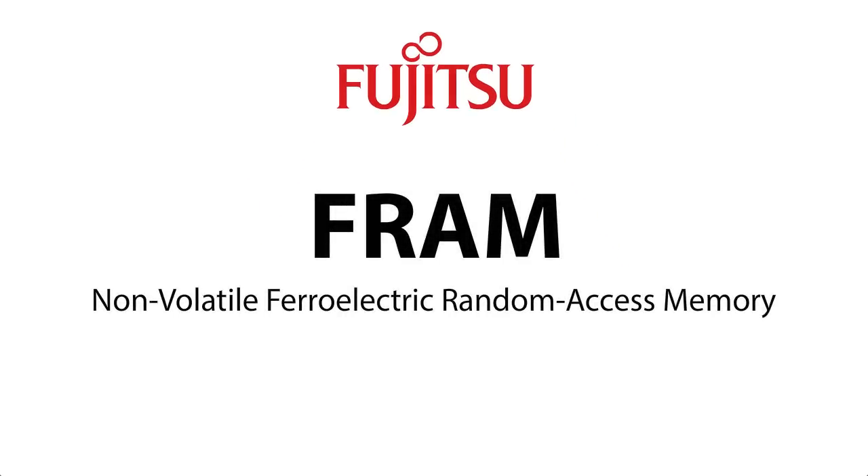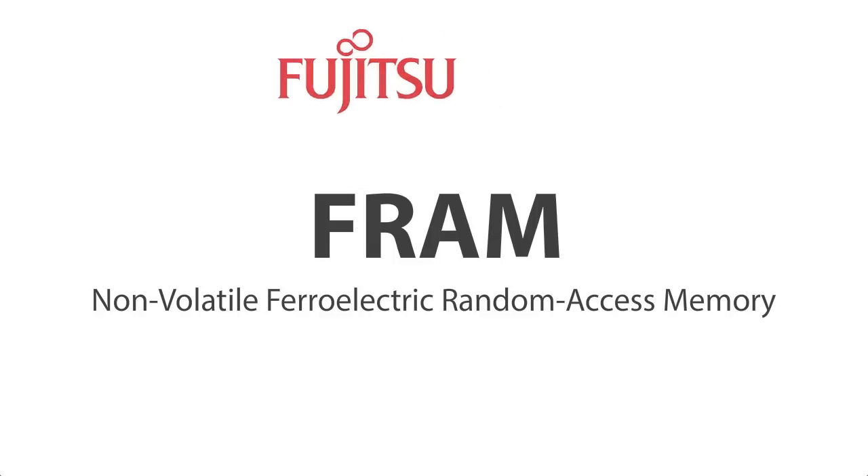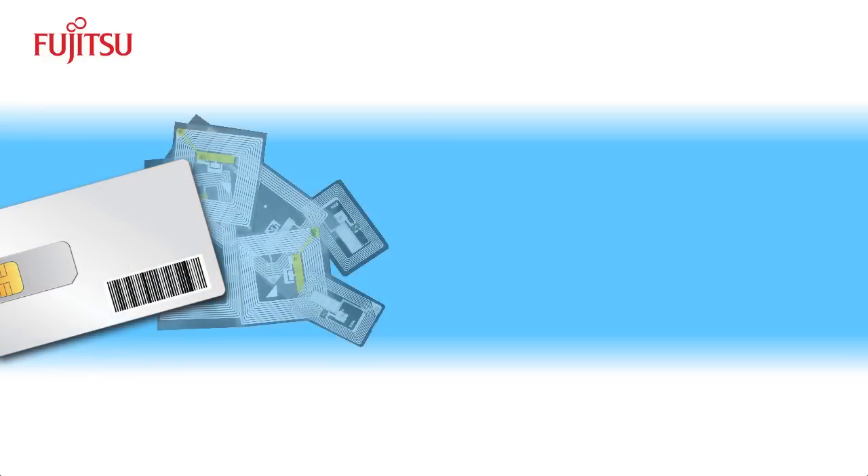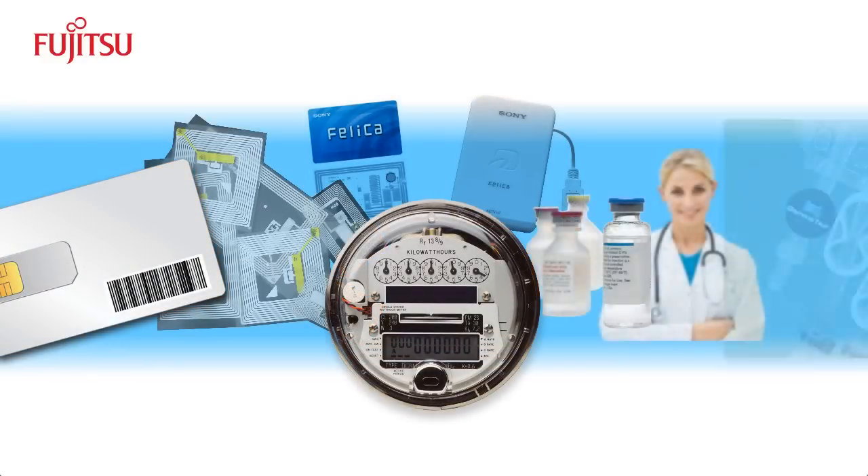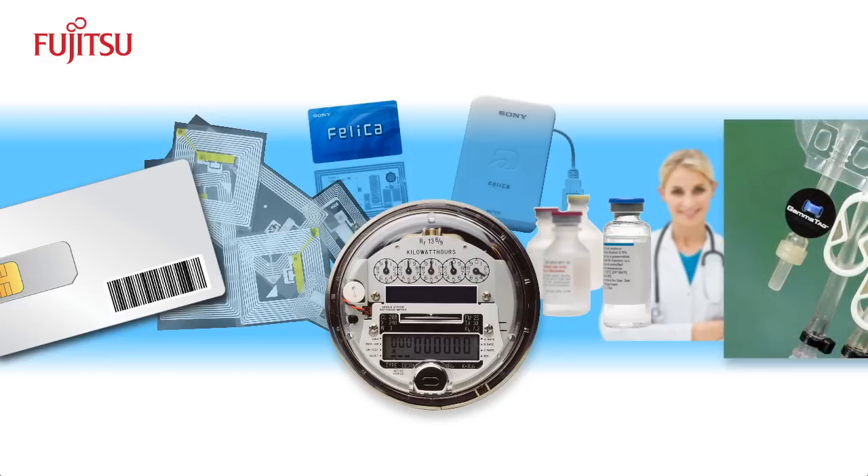FRAM, or Ferroelectric RAM, is a memory technology that combines the best of RAM and ROM. FRAM is ideal for smart cards, RFID, security, metering, and many other applications that require high-performance, non-volatile memory.